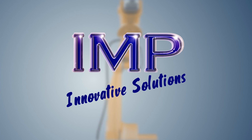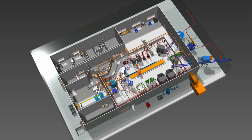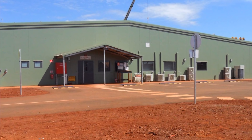IMP have delivered another successful automated port laboratory in the Pilbara region of Western Australia that conforms to the latest ISO 3082 standards. From concept design through to final design, factory testing, commissioning, as well as ongoing operational support and servicing, IMP has been there every step of the way.